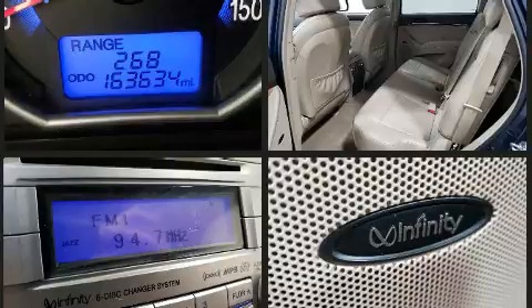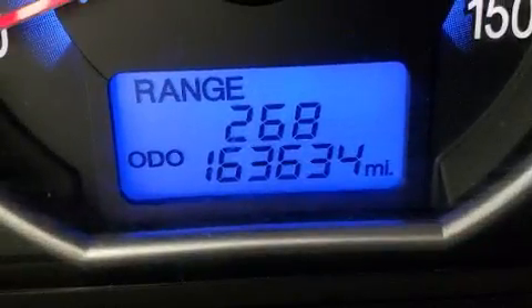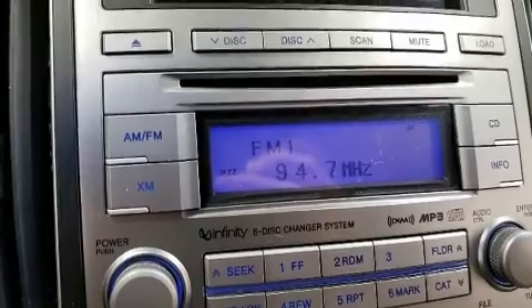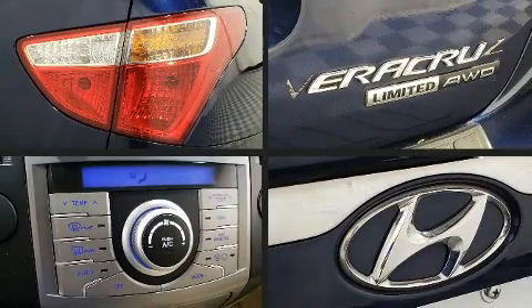Hyundai prioritized practicality, efficiency, and style by including adjustable headrests in all seating positions, a built-in garage door transmitter, a power seat, automatic dimming door mirrors, adjustable pedals, and seat memory.